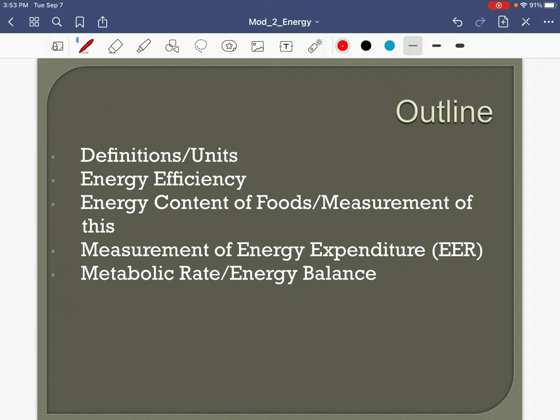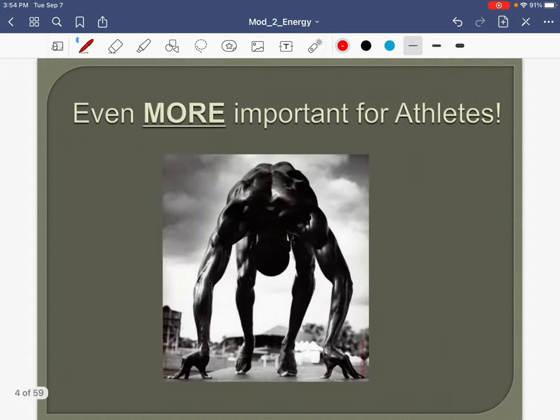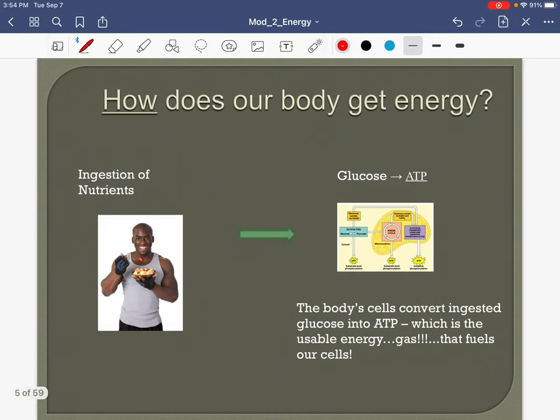Here's our outline — don't be intimidated, I am here to help. We need to fuel our muscles like the finely tuned machines that they are. This is more important for athletes.